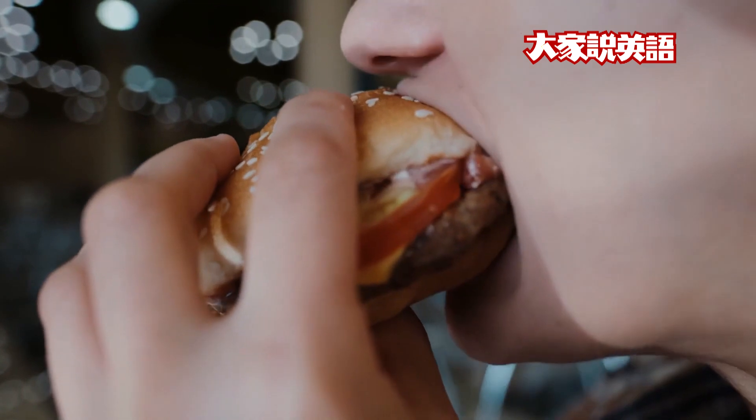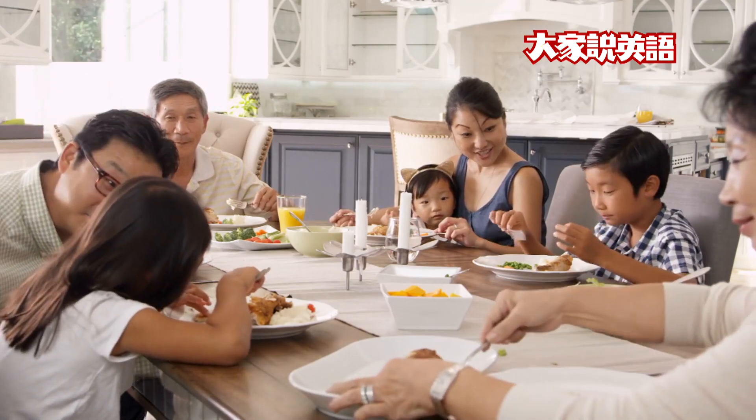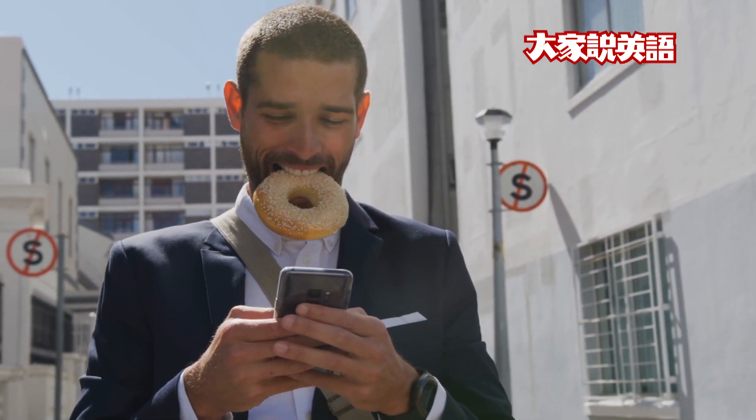Every day we need to eat. We eat in the morning, we eat in the afternoon, and we eat in the evening. Sometimes we eat at home. Sometimes we eat in a restaurant, but often we don't have enough time to sit and eat. So what do we do? We eat on the go.